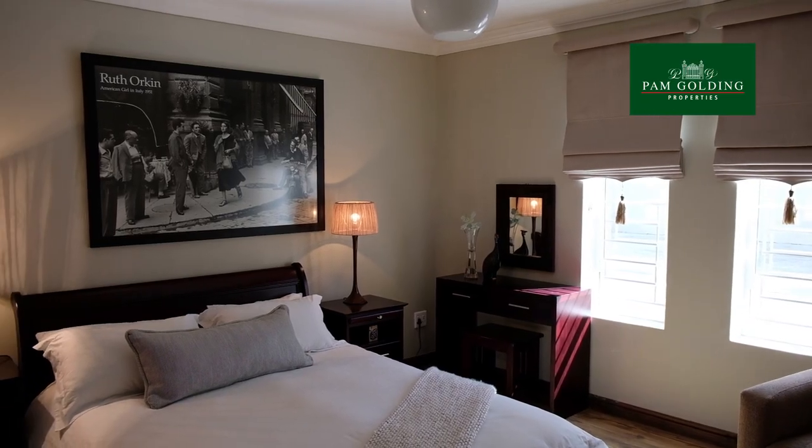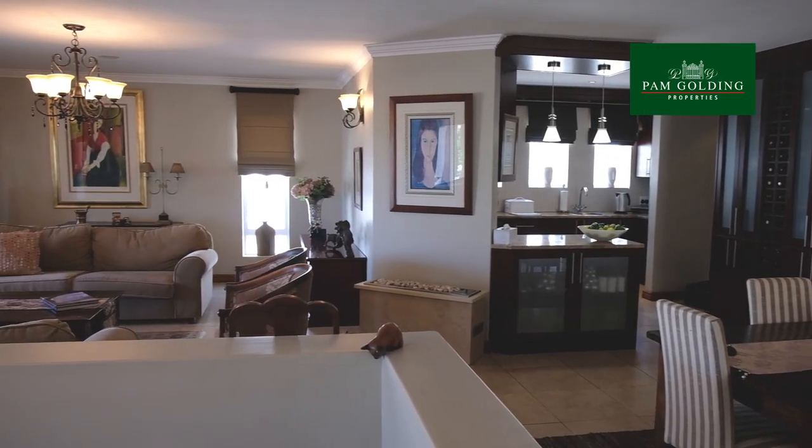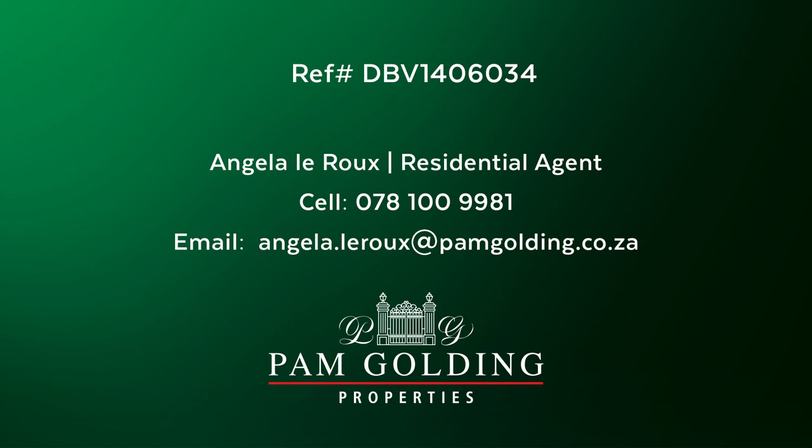Excellent proportions, beautiful finishes, great design and flow — a fantastic buy. Why don't you give me a call and come see for yourself? This beautiful home at under six million rand is an excellent buy and it could just be yours. Thank you for joining us.